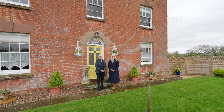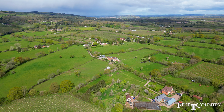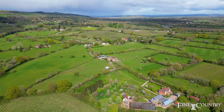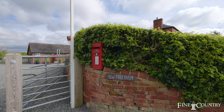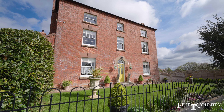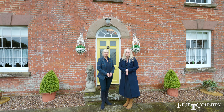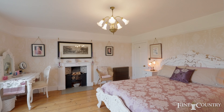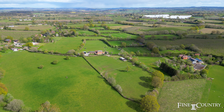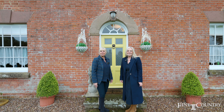Hello, it's Catherine and Marie from Finding Country. We are here in the village of Aylton near Ledbury, and we are delighted to bring to the market Yewtree Farmhouse, which is the most beautiful of properties. We've got the most elegant, beautiful detached Georgian farmhouse with five bedrooms, eight acres, and significant outbuildings. Come with us and we'll take a look around Yewtree Farm.